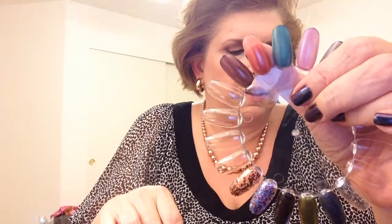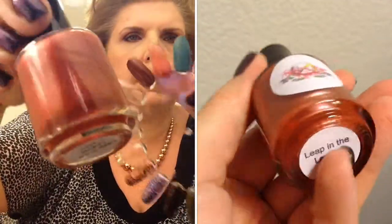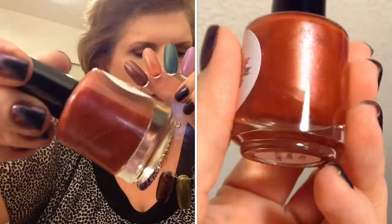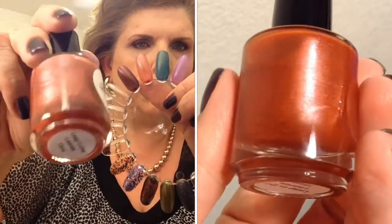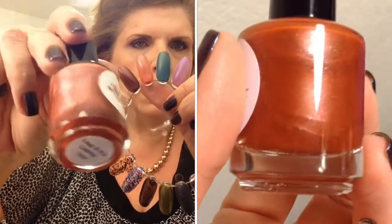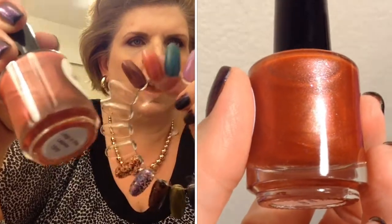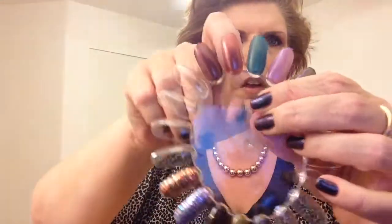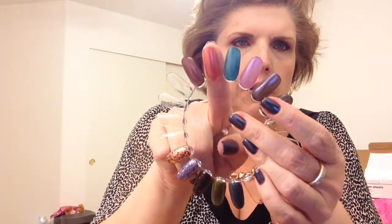This one is called Leap in the Leaves and it is a burnt orange jelly with rainbow flakies. Let's see if you can get some of that beautifulness. I use a clear wheel so you can see how opaque it is — here it is at two coats.